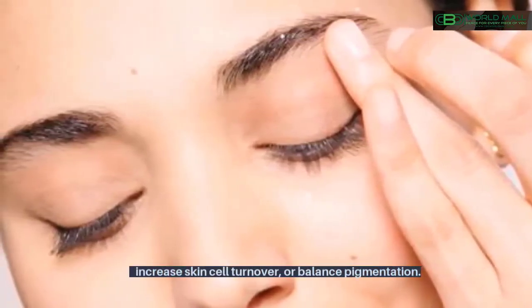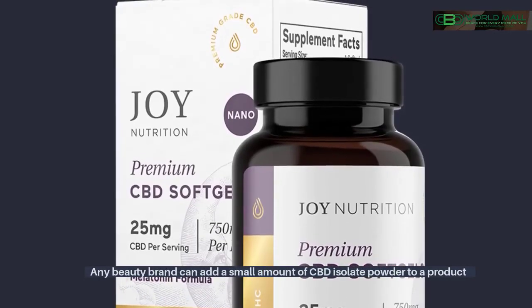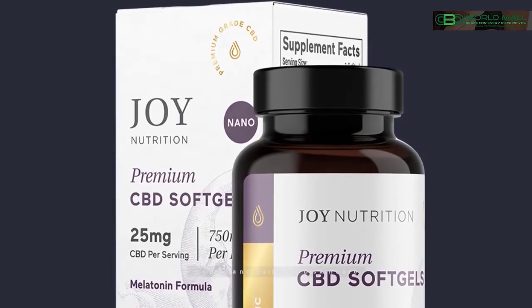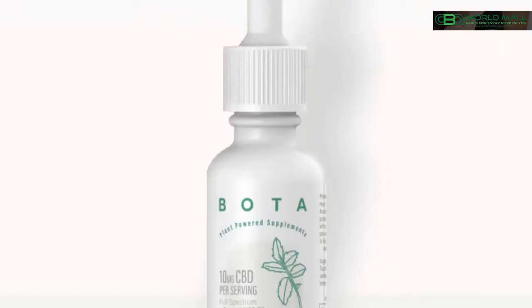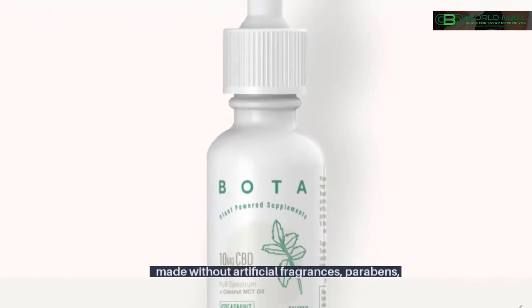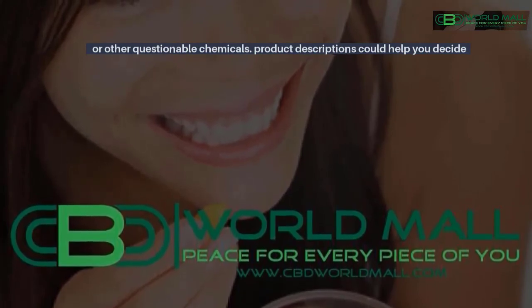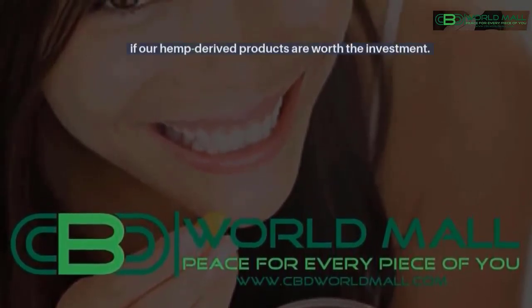Anti-aging properties: many anti-aging skincare products are made with ingredients selected to boost collagen production, increase skin cell turnover, or balance pigmentation. Any beauty brand can add a small amount of CBD isolate powder to a product and call it CBD skincare. At Bota, we're committed to providing gentle, plant-powered products made without artificial fragrances, parabens, or other questionable chemicals. For more information about hemp products, click here.